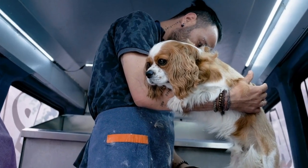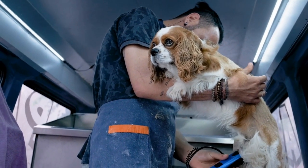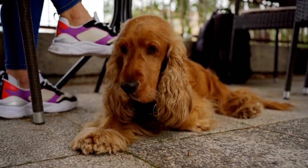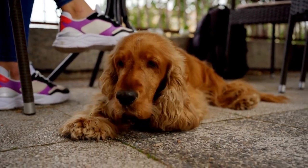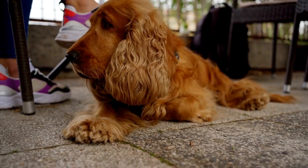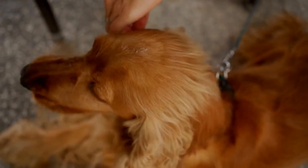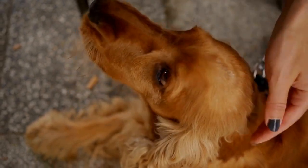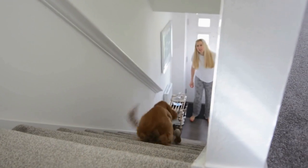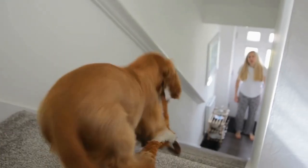Exercise needs: when considering the exercise needs of both breeds, it's important to keep in mind their size and activity levels. Cocker Spaniels, being larger and more muscular, require more exercise to burn off their energy. A daily walk or jog, along with some playtime, is usually sufficient to keep them happy and healthy. Engaging them in activities that challenge their minds, such as puzzle toys or training sessions, can help stimulate their intelligence.